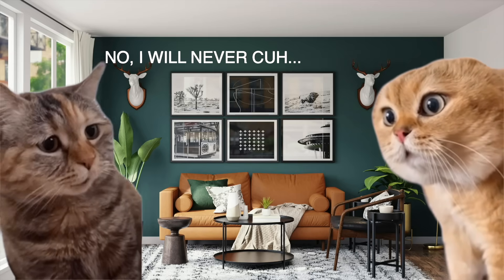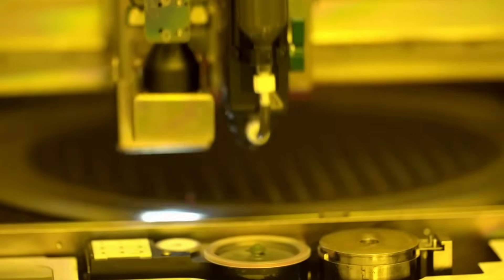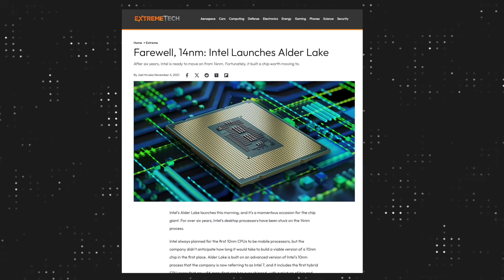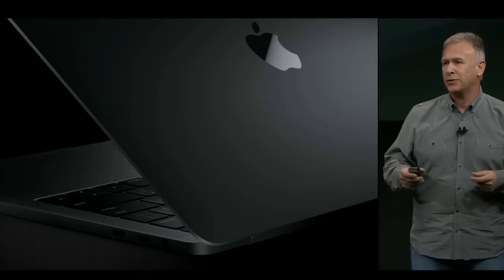Intel had one big problem: they were stuck on the 14nm process node. And when I say stuck, I mean really stuck — like that one friend who refuses to upgrade from their iPhone 6. While AMD, Apple, Samsung, and the rest of the industry switched to a 7nm process node in 2018, Intel kept milking 14nm — a process node introduced in 2015. They just kept refreshing and adding more plus signs to it. In fact, they only stopped using it in 2020, which means the 2016 and 2019 MacBook Pro were essentially built on the same process node — four whole years of Macs running on the same outdated node.